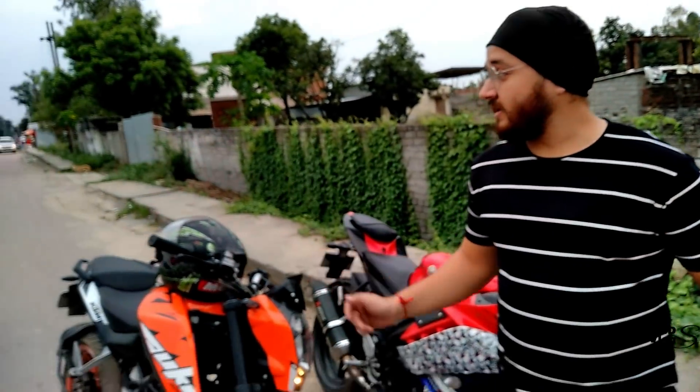Today we have one liter of petrol. The bike still has some petrol in it — I have not refueled in many days. We are going to ride until the petrol is finished, then we will put the one liter of petrol in the bike and see how many kilometers we can get from it.